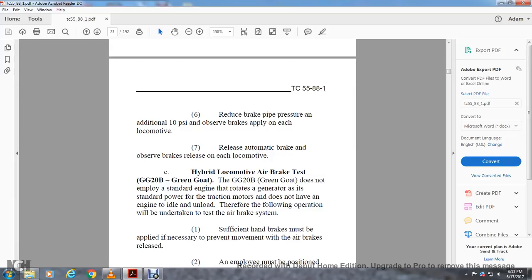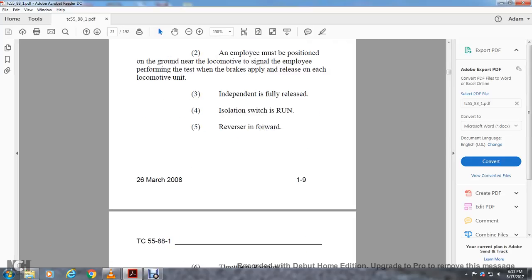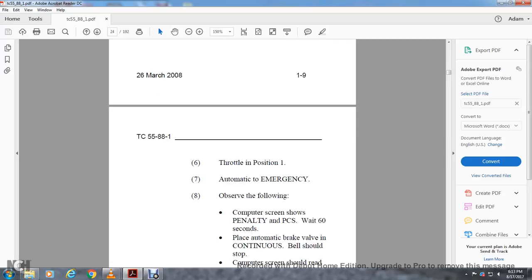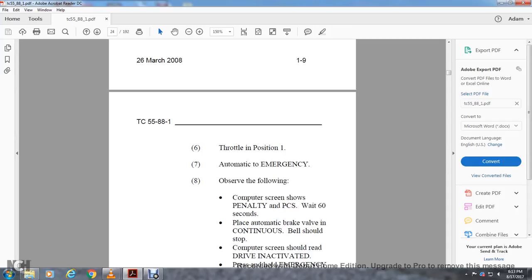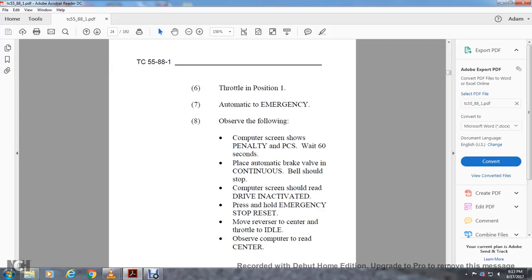Hybrid locomotive air brake tests — GG20B Greencoat: the GG20B Greencoat does not employ a standard engine but rotates a generator as its standard power for traction motors and does not have engine idle or unload. Sufficient handbrakes must be applied to prevent movement with air brakes released. Independent brake is fully released, isolation switch in run, reverser in forward or reverse, throttle in position one, automatic in emergency. Observe: computer screen shows penalty and pneumatic control switch activates. Wait 60 seconds. The automatic brake valve sounds a continuous bell which should stop. Computer screen should read drive inactivated. Press and hold emergency stop, reset, and move reverser to center. Observe the computer to read center.